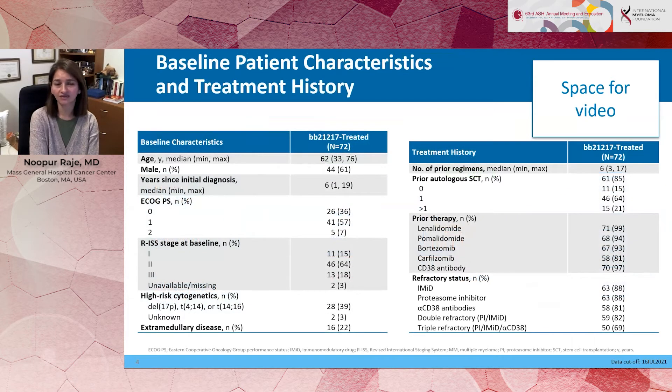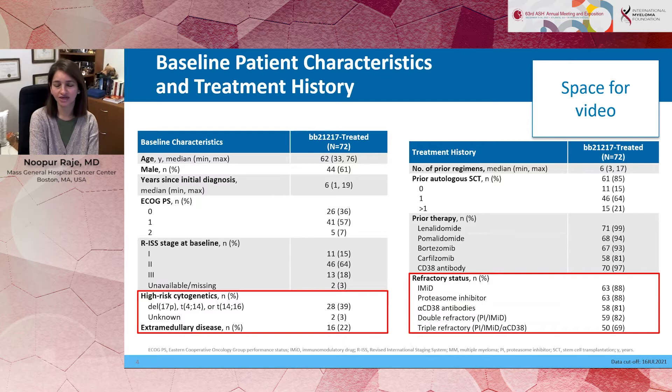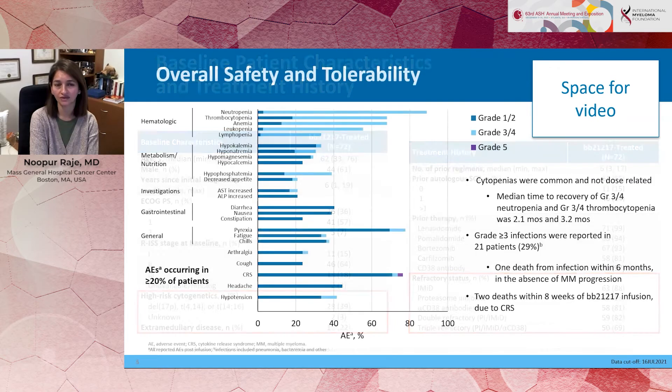It's important to highlight that the majority of these patients were very refractory to previous treatment, and we had a pretty high proportion — close to 40% of patients — who had high-risk features in the way of either deletion 17p, t(4;14), or t(14;16), as can be seen on this slide. Again, as mentioned, they were refractory to all other prior lines of treatment in more than 80% of the cases.